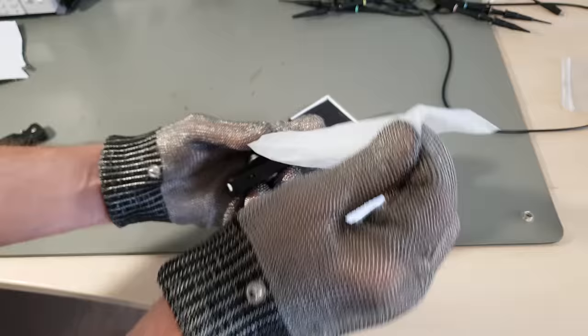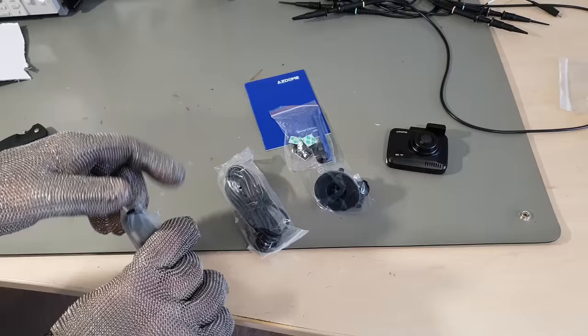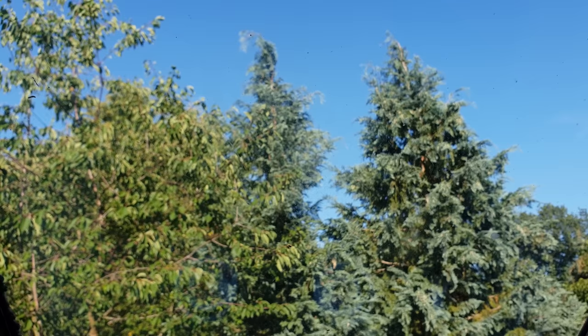It's the ASDOME GS63H. It comes with a postcard, a suction cup windshield holder, a cigarette lighter adapter, and a long USB cable. Unless you want to hide that behind your car's interior, the installation is quick and easy.